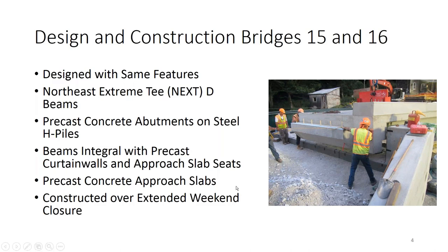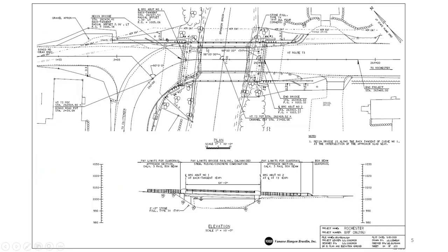The project included precast abutments on steel piles and precast wing walls. Features modified for the weekend closure included an integral curtain wall and precast approach slabs. The bridge had a significant 5% grade, creating a sag curve on the bridge. Normally, positive camber is desirable in a pre-stressed element, but here there was negative camber, requiring a special detail to address it.